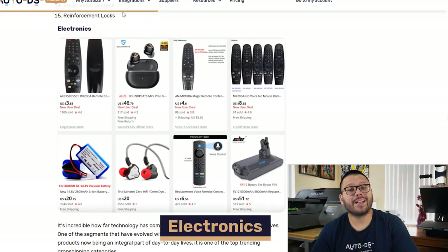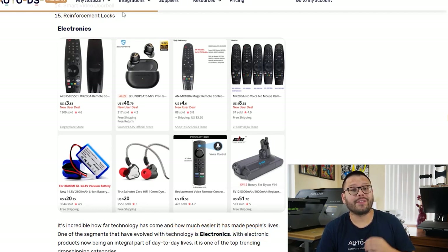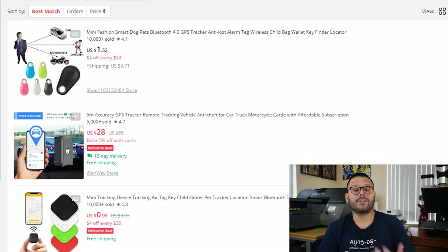Continuing on with our seventh niche, we have electronics. Technology has become an essential and critical part of every single person's day-to-day, whether it's using a cell phone, putting on your headset, or changing the channel with a remote control. Electronics is an evergreen niche, meaning it's going to be trending throughout pretty much the entire year, because it's constantly evolving, always improving, and new products are always coming out. As a quick tip when offering electronics, always try to offer different add-ons so you can upsell — good upsell options include carrying cases, covers, or bags. First on this list, we have the mini GPS tracker.